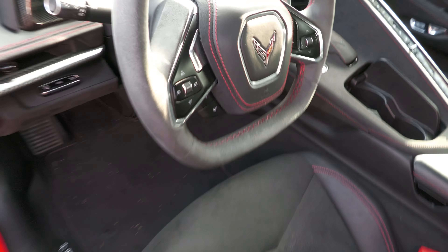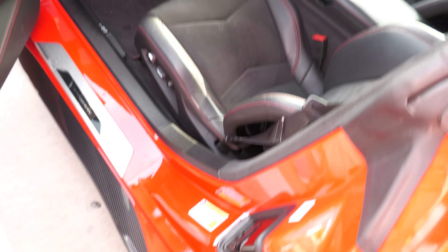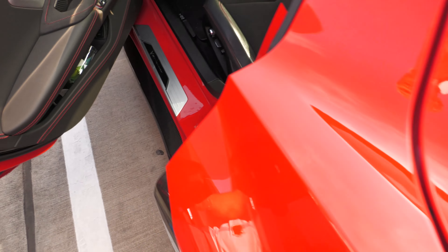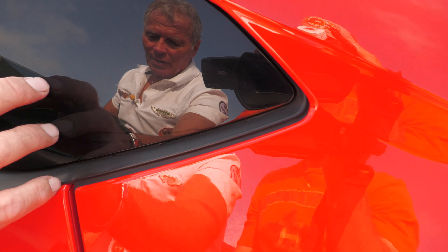Carbon fiber around the dash and everything — I like that. This is a Stingray, that's for sure. Look right here, it says Stingray right there. And it actually has a back glass right here, but it doesn't open — it just stays closed all the time.